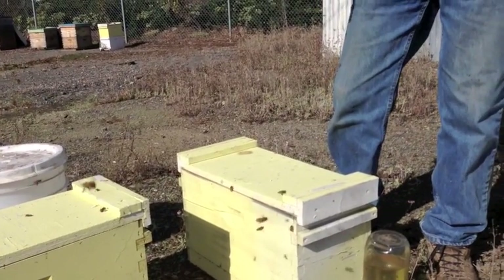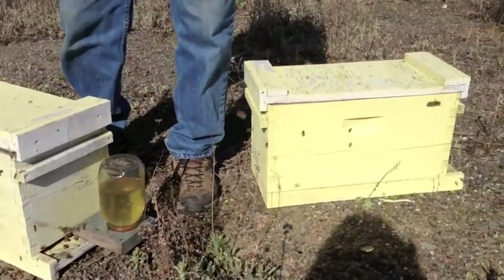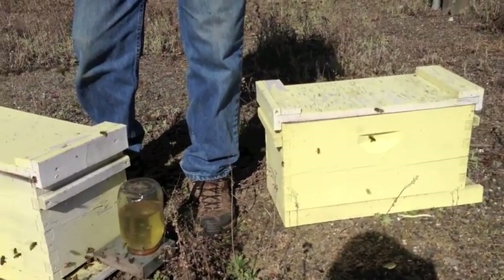These other hives — this one isn't being fed, this one is not. This one has enough stores, they're heavy. Without even opening, I know they have plenty of food.